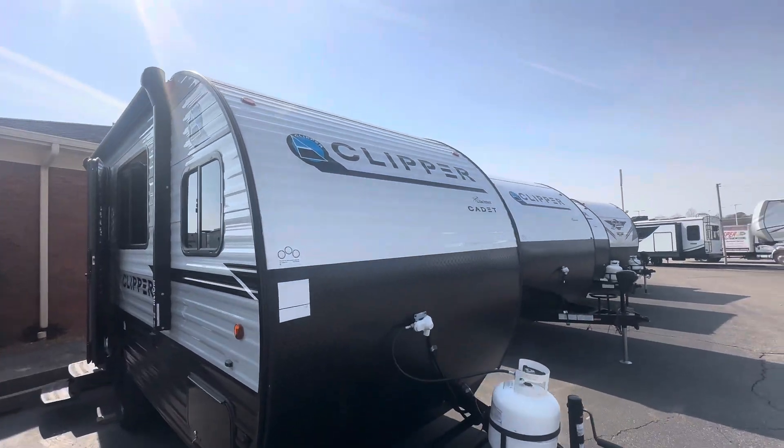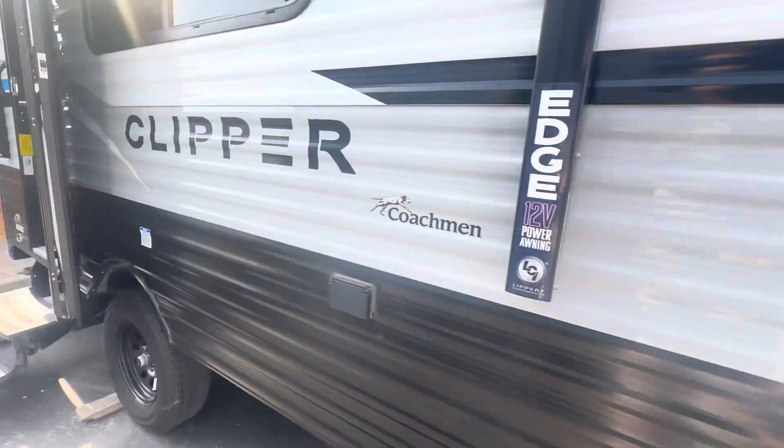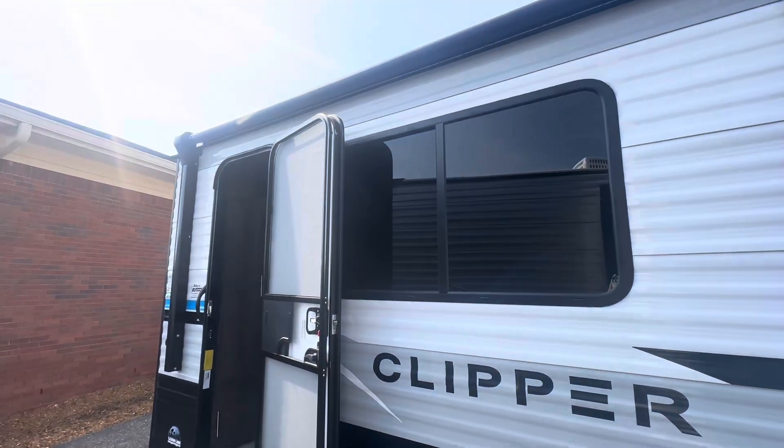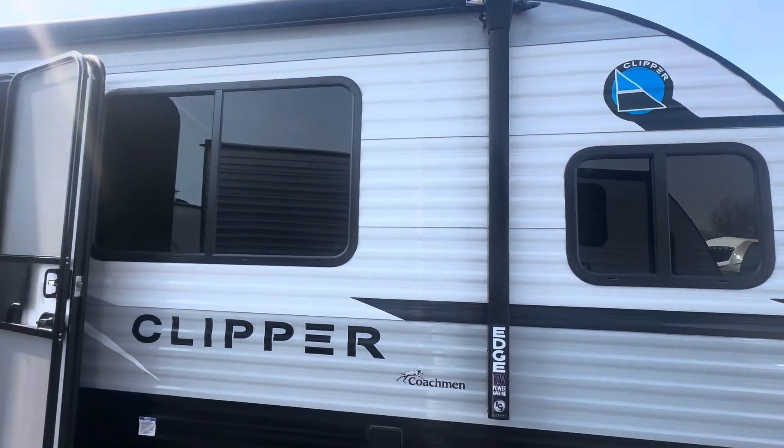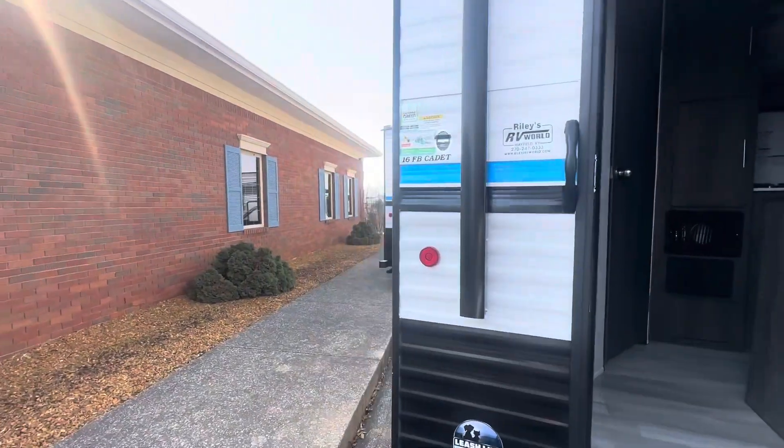Let's take a look at this Clipper Cadet. You have your storage bay here. You do have an awning that's going to run across the top. This is model 16FB.